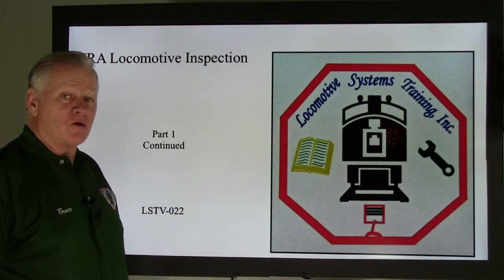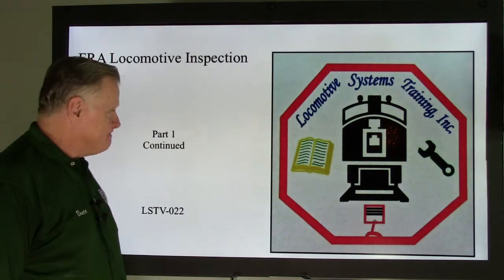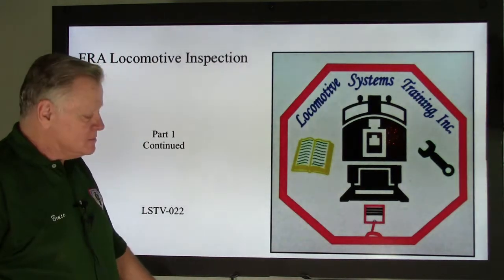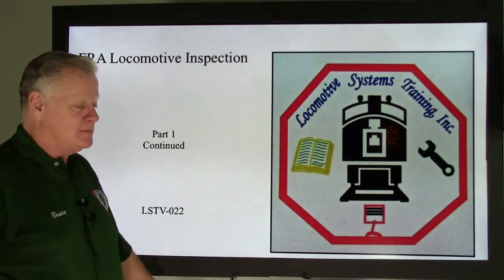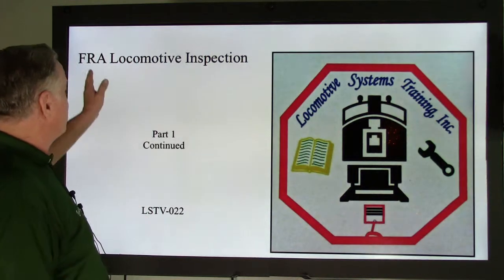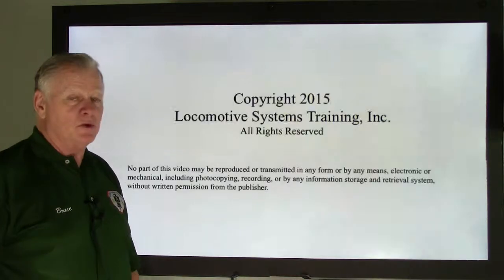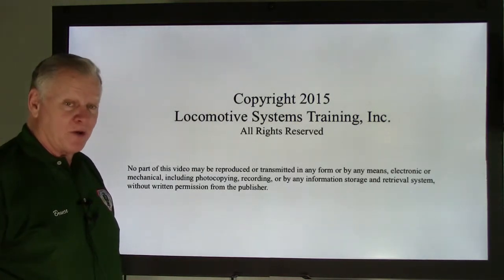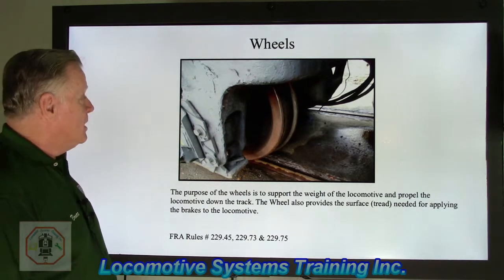Welcome back to Locomotive Systems Training. Bruce McConnell here. It's January — hopefully the weather is being nice to you. It's sunny and bright here. FRA Locomotive Inspection Part 1 continued — this is LSTV-022, our 22nd video we've put out for your benefit. Hope you're enjoying them. A lot more good stuff to come.